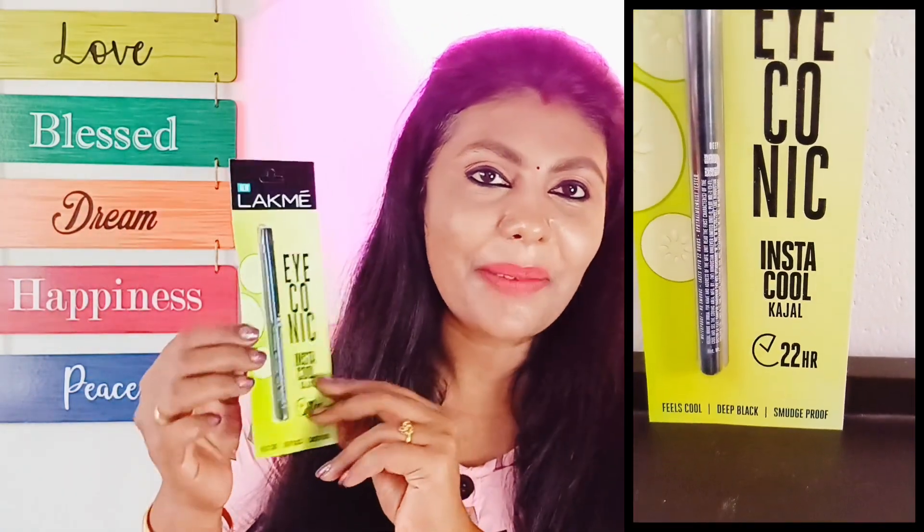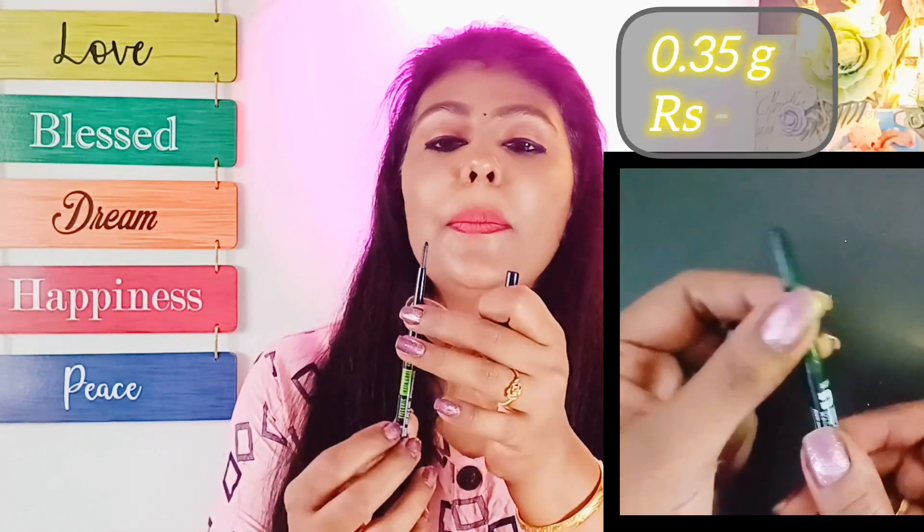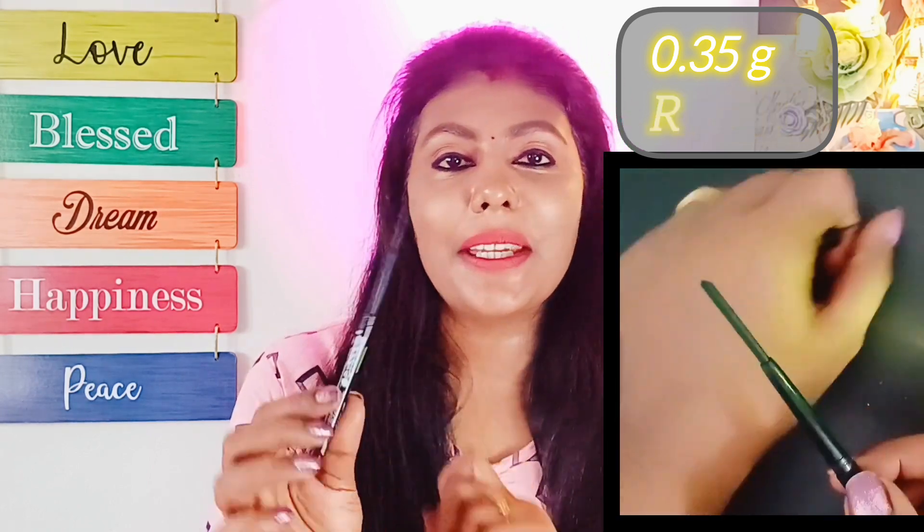The first product is here. We have a Kajal brand — this is Kajal, this is Lakme brand. Iconic Instacool Kajal, 22 hours long lasting. If you have an eye cooling effect, this is Kajal. The product is 0.35g. The price is 250 rubles.